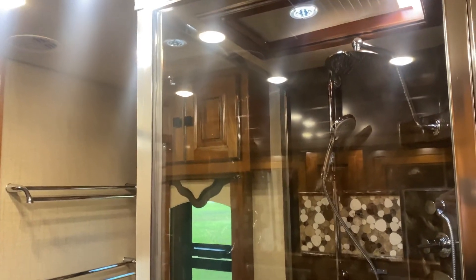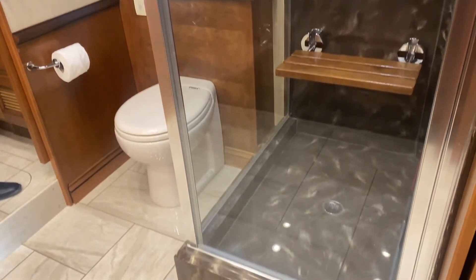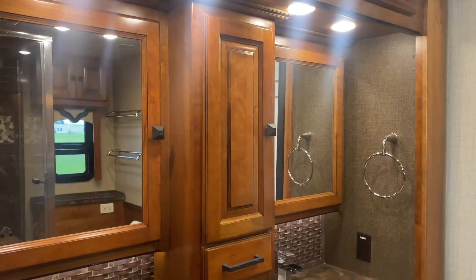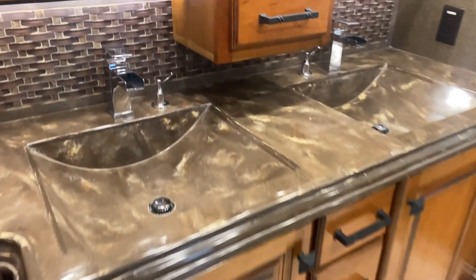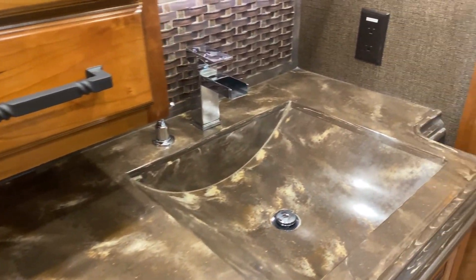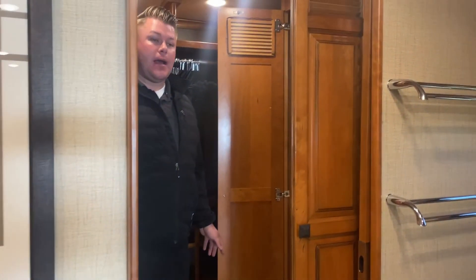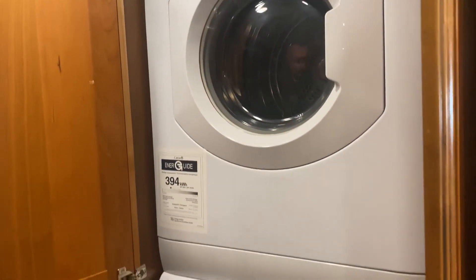This ensuite glass corner shower, toilet located there, and his and her sinks. And last, at the very very back — the washer dryer slash walk-in closet.